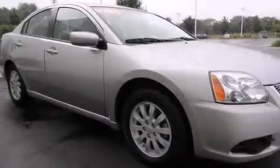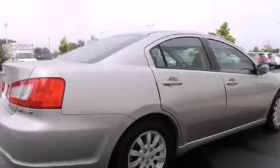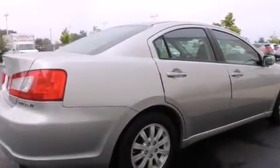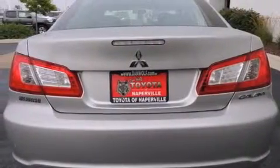Features include traction control and stability control systems, air conditioning, cruise control, a CD player, front side impact airbags, a rear window defroster, four-wheel disc brakes with ABS, keyless entry, and a four-wheel independent suspension. This vehicle has fewer than 29,000 miles on the odometer.